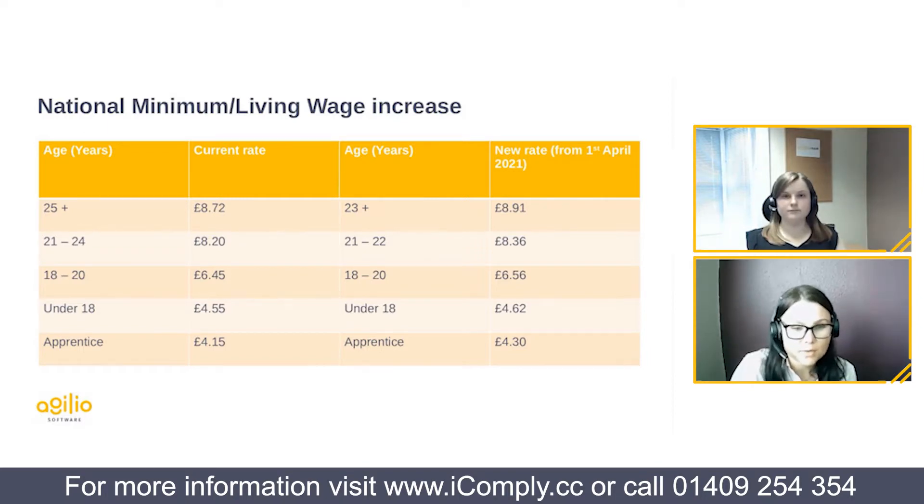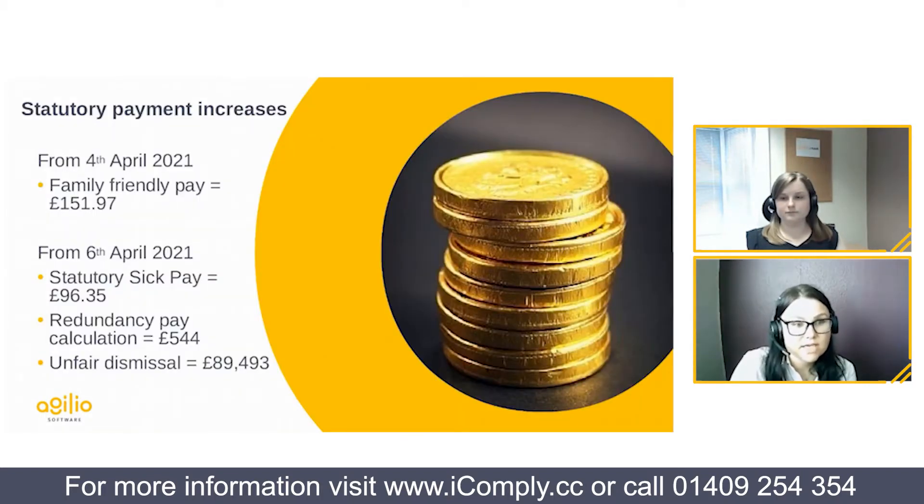Key points to remember: the 1st of April for wage increases, and that important change to the age range. As mentioned, there are three key dates in April to be aware of — I'll now hand over to Hannah to go through the other two. That change to the age for national living wage hasn't had much publicity so it's quite an easy one to overlook.